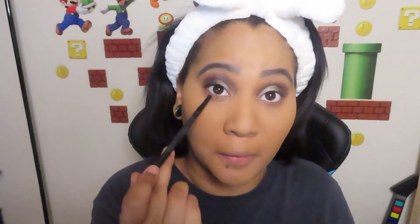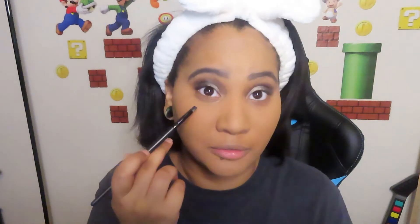Another thing I like doing is putting eyeshadow right below the waterline. I put it halfway in because my eyes are hooded — it makes my eyes bigger.